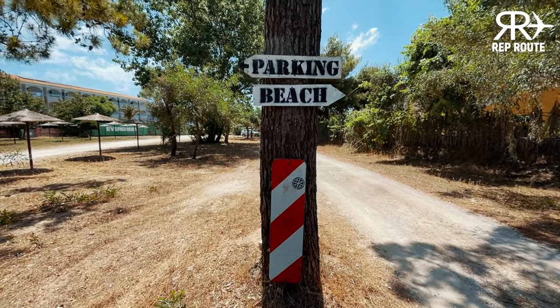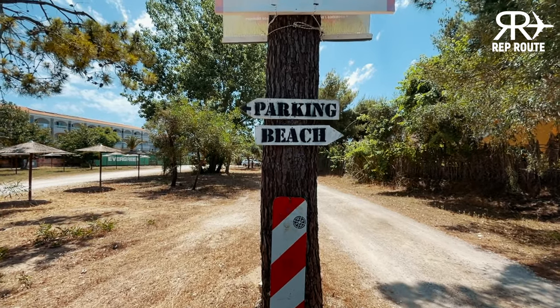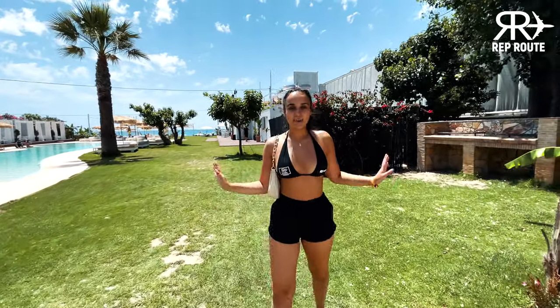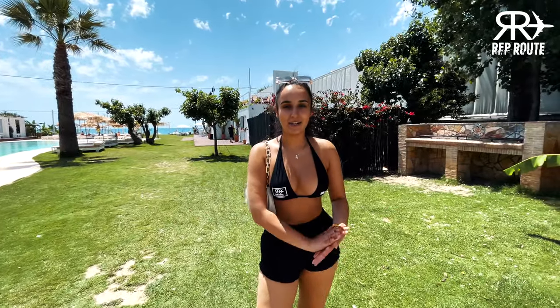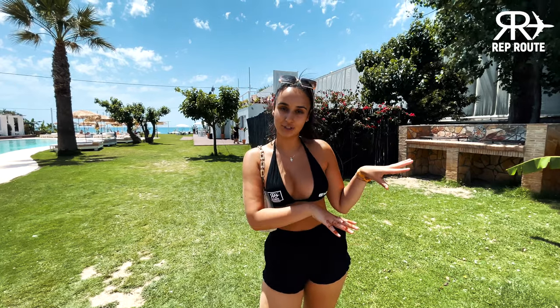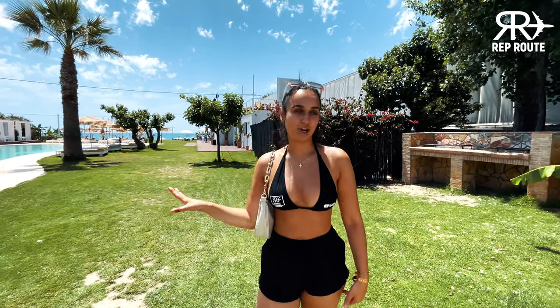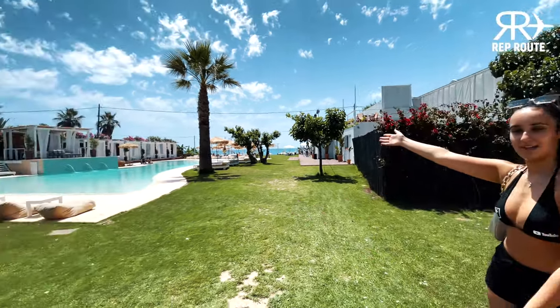So now you've seen the rooms, let's head off to El Paradiso, our pool right near us. So here we are at El Paradiso Beach Club, which is right next to Tropic Studios. And you have full access to this whole beach club, which is literally one of the nicest, if not the nicest, beach club in Zante. So here we go, just look at it.